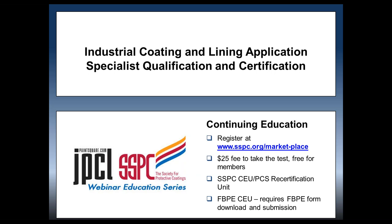For those of you who receive continuing education credits from SSPC, a test is available after the webinar. The cost of the test service is $25. You can register through the SSPC marketplace by visiting www.sspc.org/marketplace. SSPC is also an accredited training provider for the Florida Board of Professional Engineers. You can download and submit the FBPE form along with the completed exam from sspc.org/marketplace. We will repeat this information at the end of the webinar and in a follow-up email.